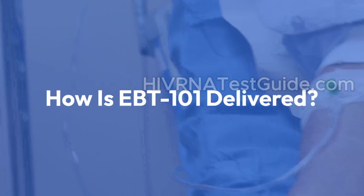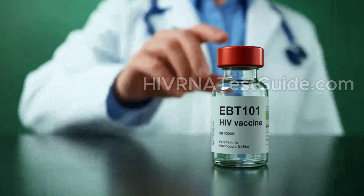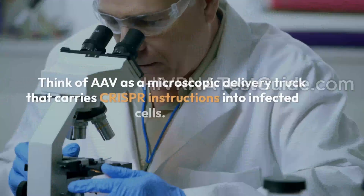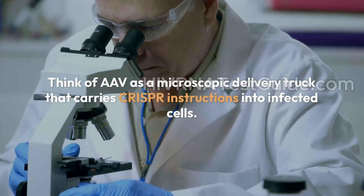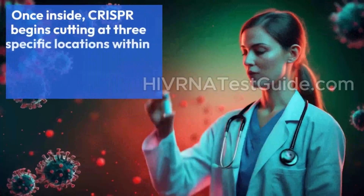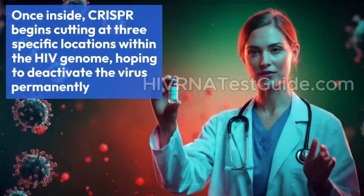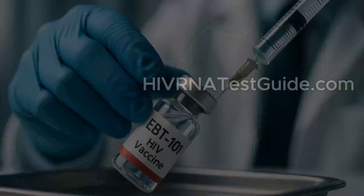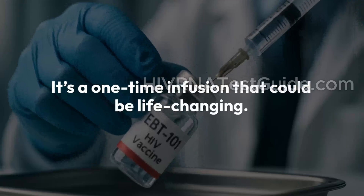How is EBT 101 delivered? EBT 101 is delivered using an AAV, or adeno-associated virus. Think of AAV as a microscopic delivery truck that carries CRISPR instructions into infected cells. Once inside, CRISPR begins cutting at three specific locations within the HIV genome, hoping to deactivate the virus permanently. It's a one-time infusion that could be life-changing.